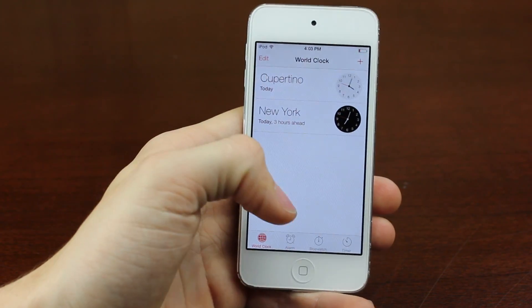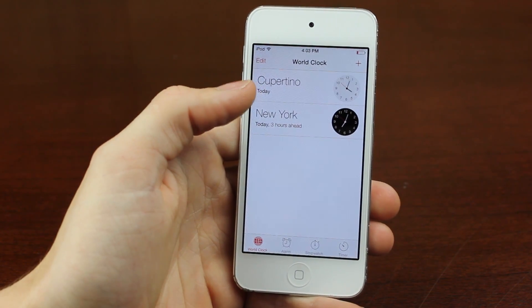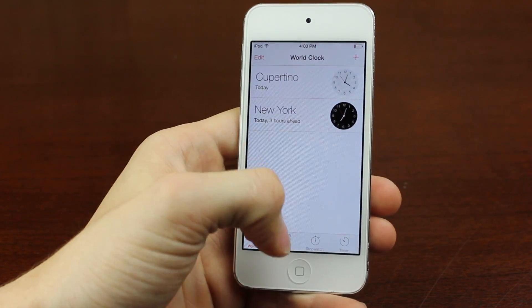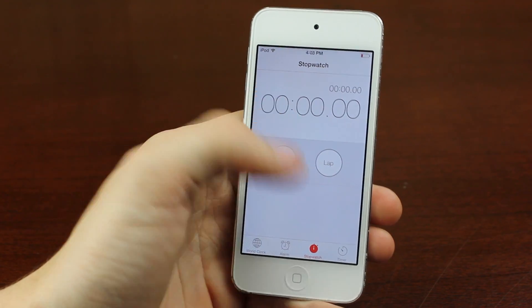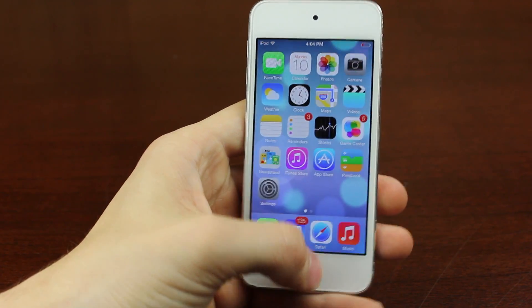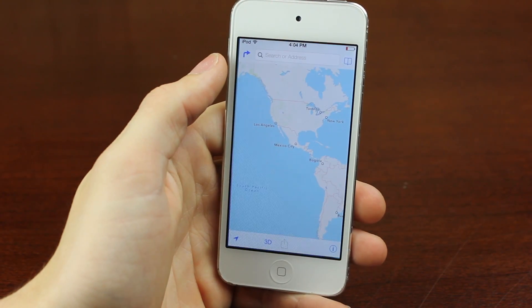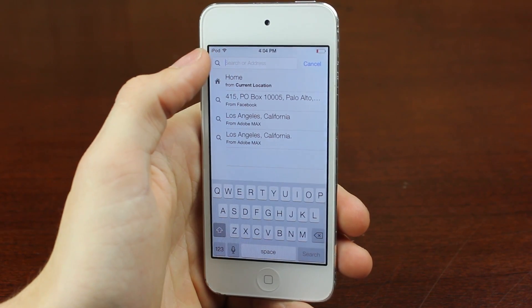Some things look really nice, and some things look really stupid - I really don't know about that. But you can switch to alarm, stopwatch, and it looks a lot more simplistic in most applications - that's definitely true. And then we can go into the Maps application, which sort of looks like the Safari application, where it has a little different bar on the top.